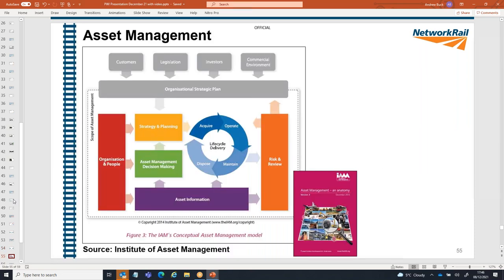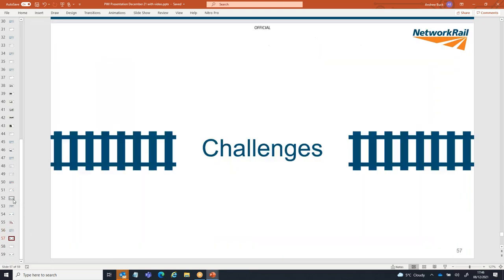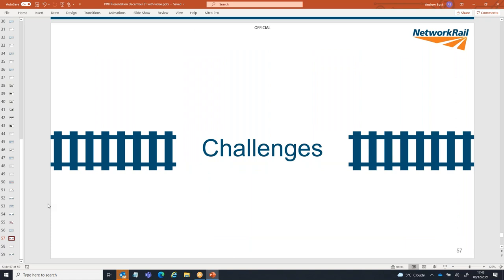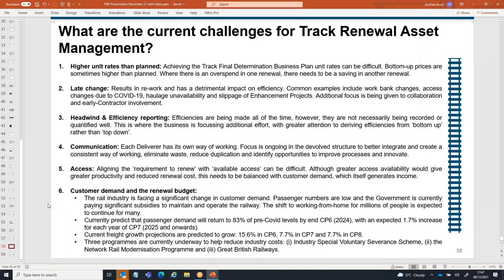To summarize, asset management is about all these different things shown on this slide — and it's not just about being an engineer. It's about having an appreciation and working with lots of different teams to achieve the optimum work bank and business plan. That money is really precious and we need to spend it in the right way. This diagram summarizes how Network Rail manages track refurbishment and renewals from start to end. We currently have several challenges we're trying to overcome.